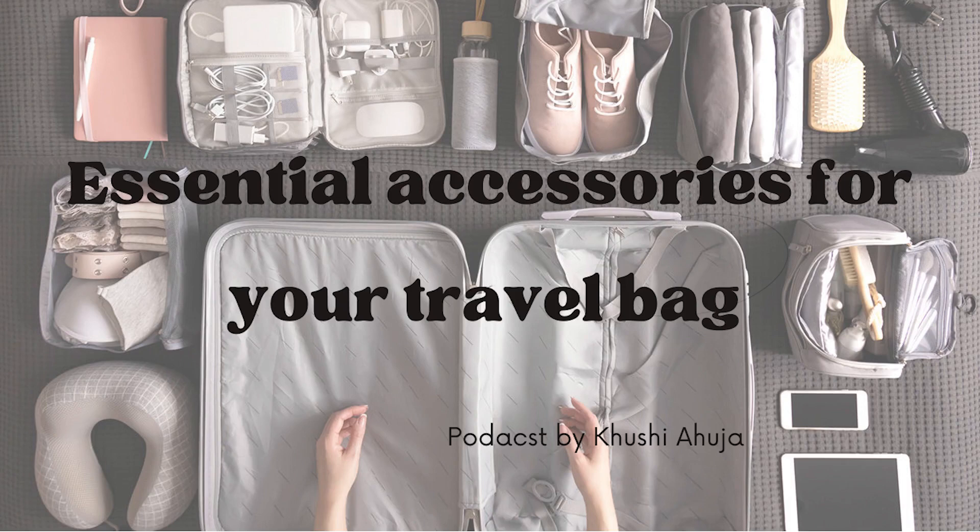The next important accessory is a travel pouch. You can fill up your travel pouch with different things such as sanitizer, sunscreen, lip balm, medicines, makeup, etc.